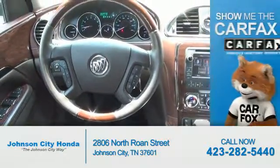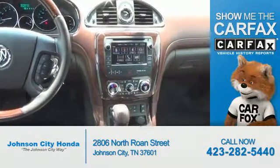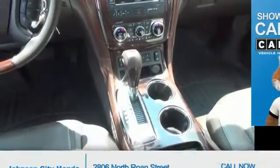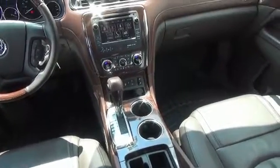Front airbags. Rest easy knowing this vehicle comes with a Carfax Vehicle History Report from Carfax, the most trusted provider of vehicle history information. Great quality at a great price. Call or click to contact us today.